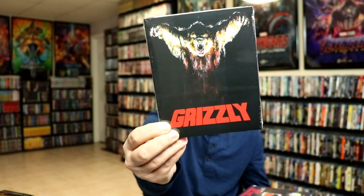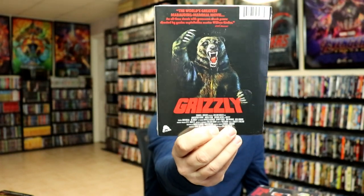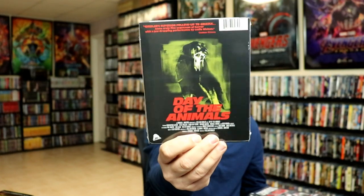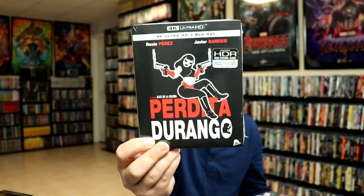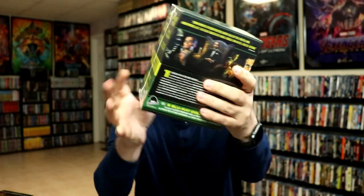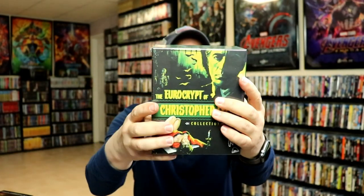Next up I'm going to show you what I got from Severin. I did finally get my Grizzly with the slipcover — I did watch this movie and really enjoyed it, definitely recommend you check it out. It is an older film from the 70s or early 80s. Then we got Day of the Animals with the slip — I heard it's kind of like a continuation from Grizzly, so I look forward to checking that out. I got Perdita Durango with a slip 4K release, the Day of the Beast with a slip, and also I got the Eurocrypt of Christopher Lee collection — a really nice looking box set with a hard box and great artwork.